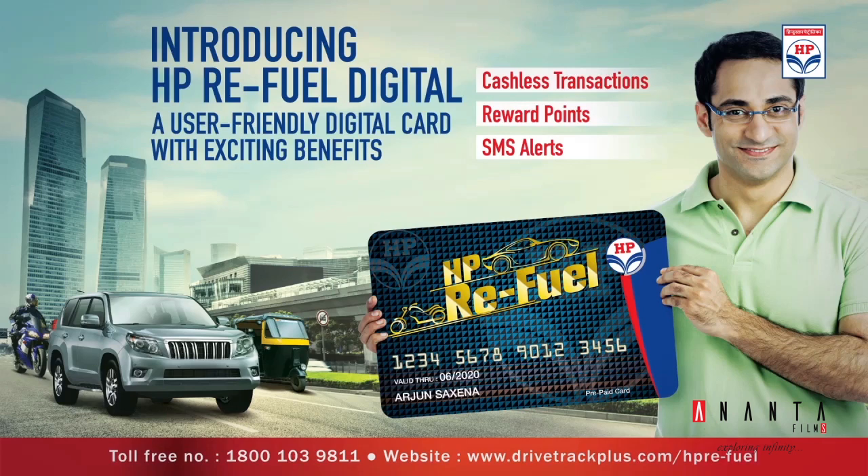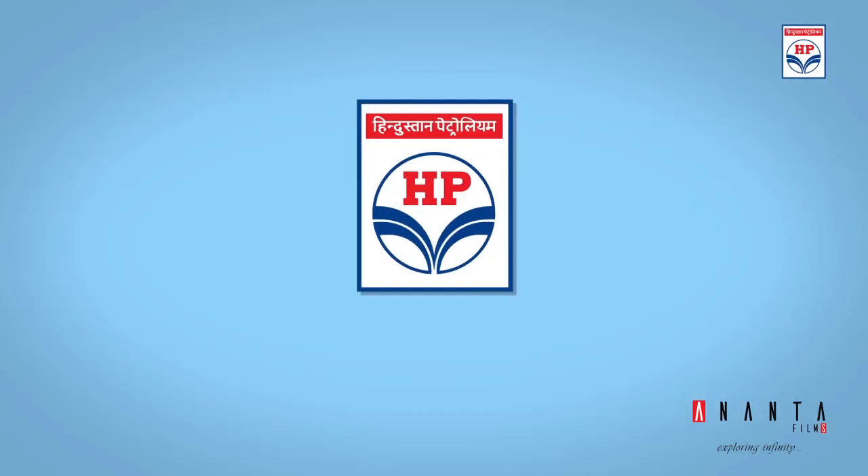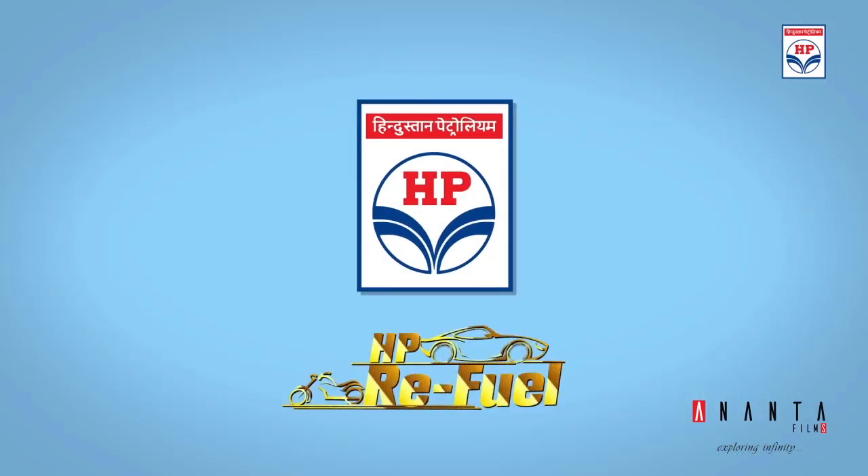Made for hassle-free journeys. HPCL Refuel Digital.